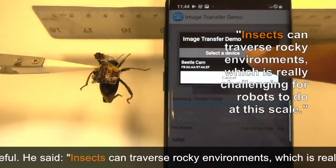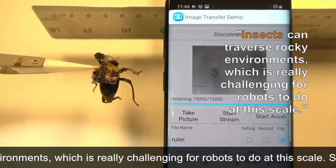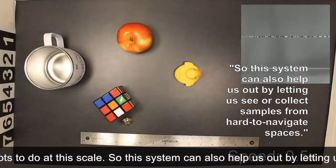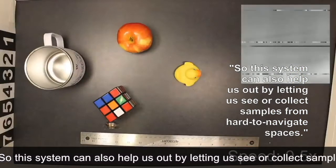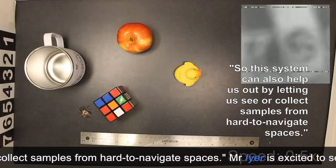Insects can traverse rocky environments, which is really challenging for robots to do at this scale. So this system can also help us out by letting us see or collect samples from hard-to-navigate spaces.